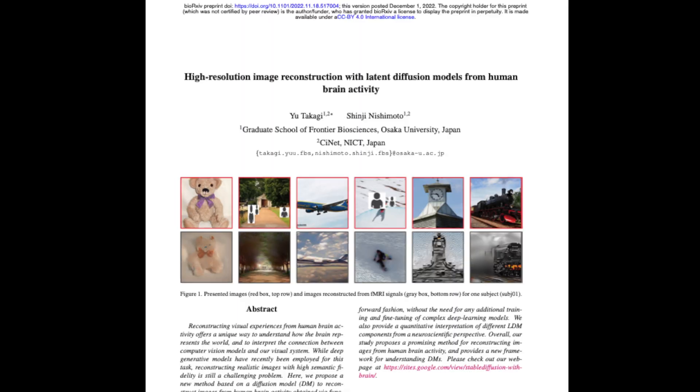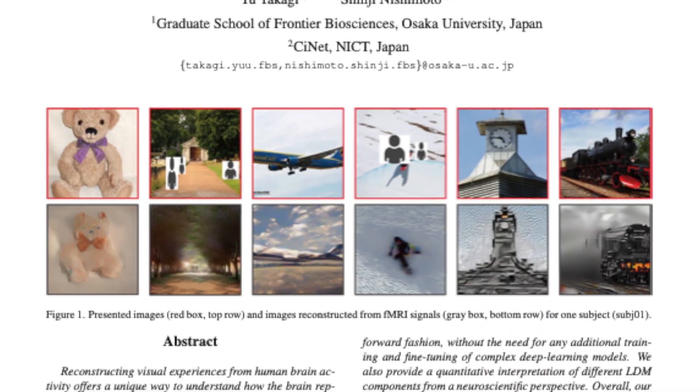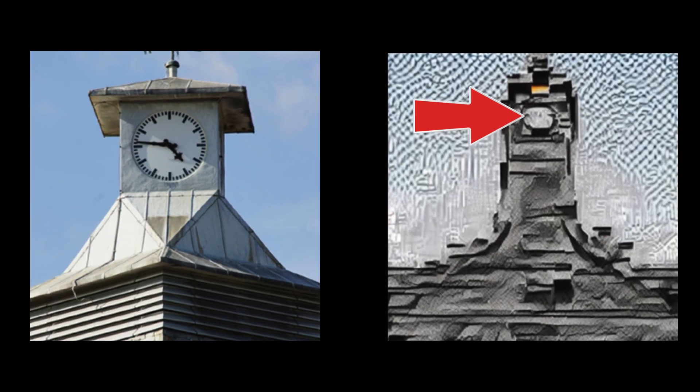Some of the results are absolutely mind-blowing. This paper, published in 2022, used a novel stable diffusion model on data acquired in 30 to 40 scanner sessions across months, where each subject viewed 10,000 images three times. They produced these results — aren't these stunning? Anybody can tell that this is a teddy bear, but it's really this clock tower that gets me. The computer program even predicted the little circle clock at the top of the tower. How freaking cool is that?